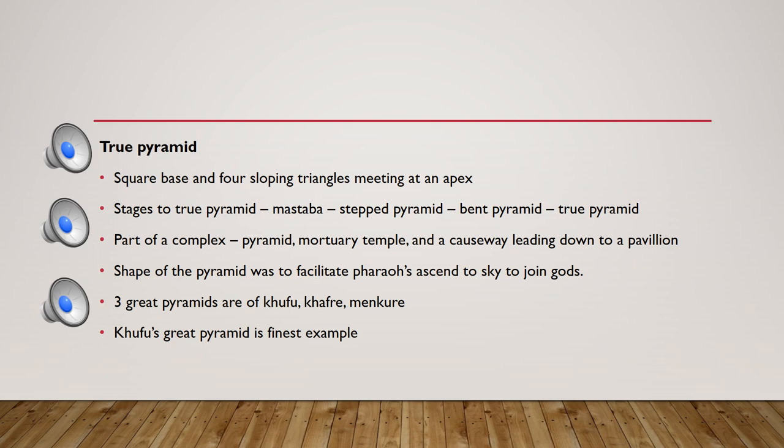After the stepped pyramid, which represents a transitional form in tomb architecture, we see the true pyramid. The true pyramid has a square base and four sloping triangular sides meeting at a single point at the top.